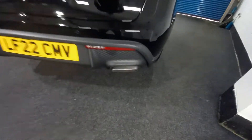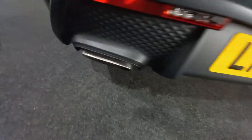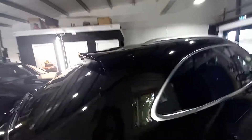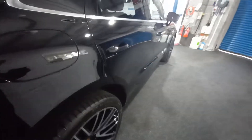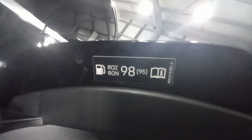There are lovely brushed aluminium effect tailpipes there. It's also got a little roof spoiler on top. If you press the fuel cap, it's just petrol — 98 RON, 95 minimum.